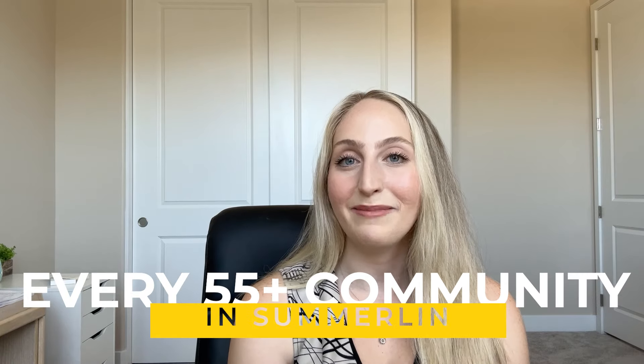Usually when my clients come to me, they're exploring different pockets or neighborhoods within the Greater Vegas area, and usually one of those areas that's first to come up is Summerlin. Summerlin is a master planned community in the city of Las Vegas. So for today's video, I'm going to share with you every single 55 Plus community we have in the Summerlin area. I would so appreciate it if you could leave a like if you found today's video helpful, and if you could subscribe to my channel — it helps me in making these videos for you, and I really appreciate your support.